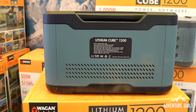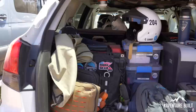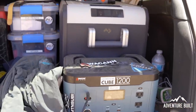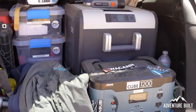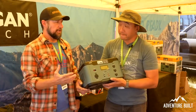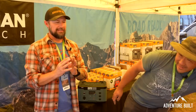You've got a fridge, it's full, you're out in the desert — how many days do you think you're going to get? Our friend has been running her fridge for the past four days and it's only down to 30%. If you're out in the desert in super hot heat like 95 degrees, just doing beer cold, you could probably get four or five days. That's impressive.